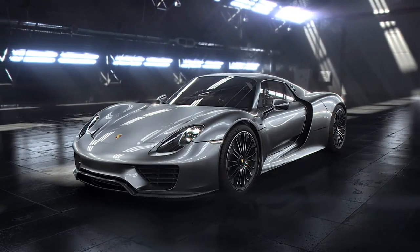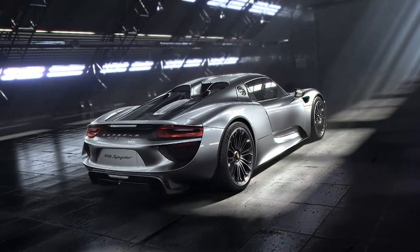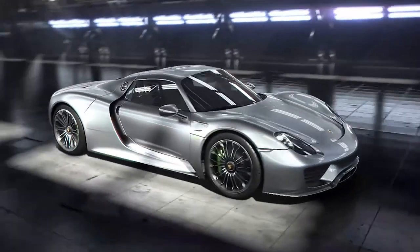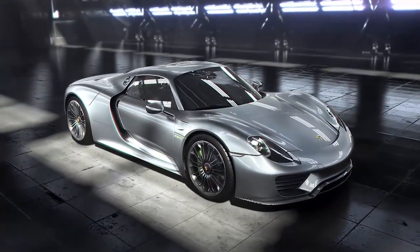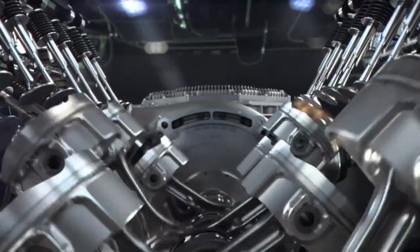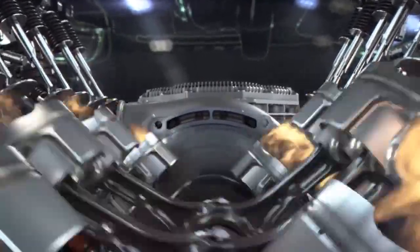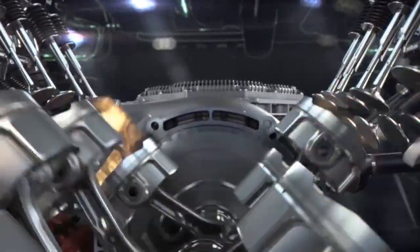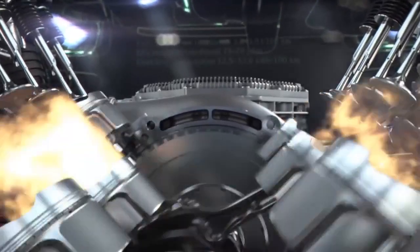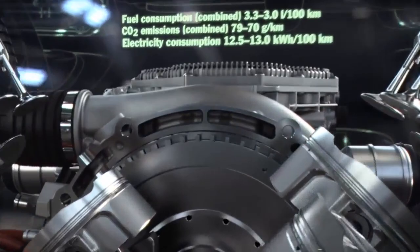The 918 Spyder. This is the lightest V8 we've ever made in series production. Inspired by motorsport, but redesigned from the ground up. With a 4.6 liter displacement, 447 kilowatts and 608 horsepower. It has the highest power output per liter at 97 kilowatts or 132 horsepower of any Porsche naturally aspirated engine.